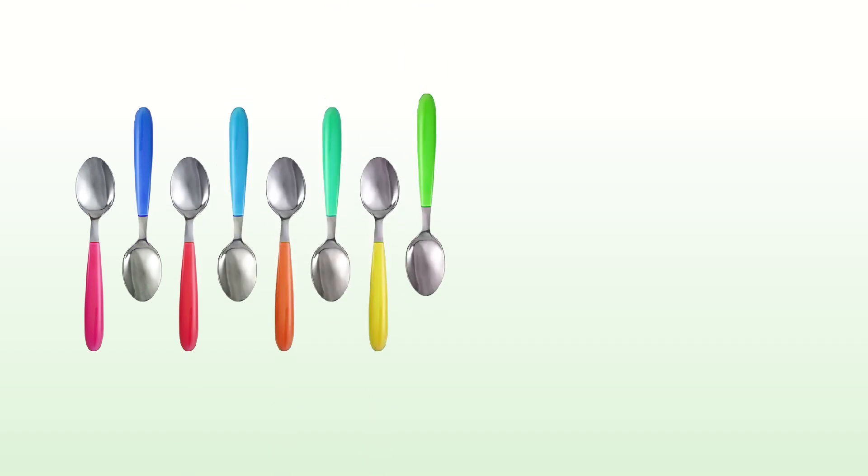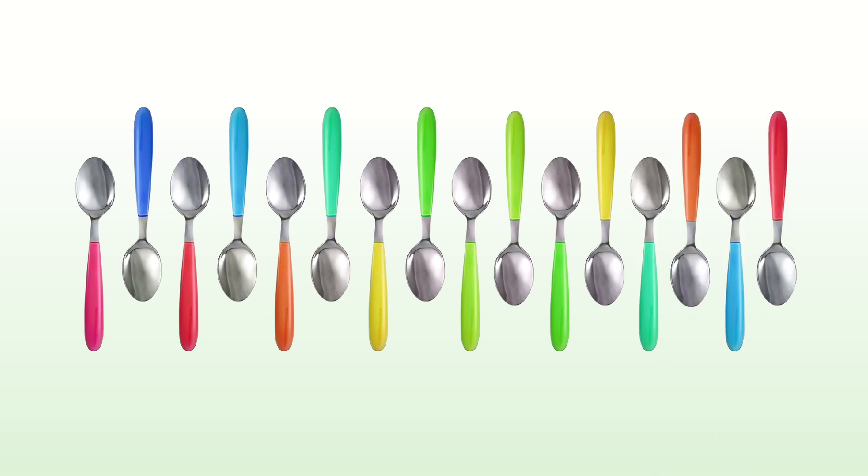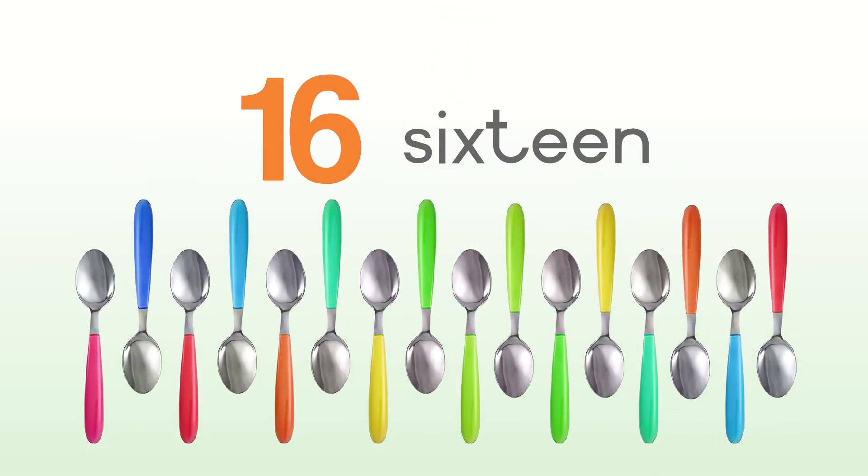One, two, three, four, five, six, seven, eight, nine, ten, eleven, twelve, thirteen, fourteen, fifteen, sixteen. Sixteen spoons.